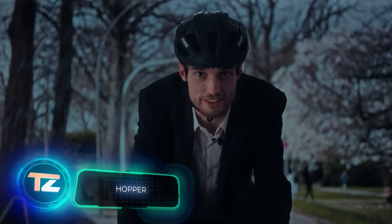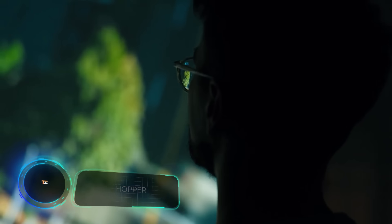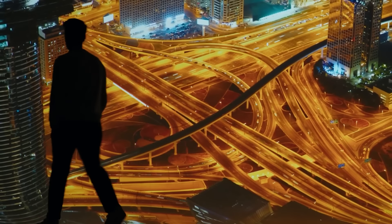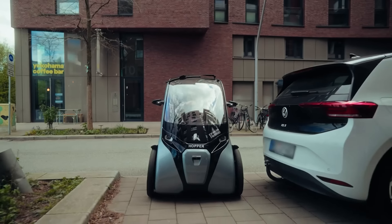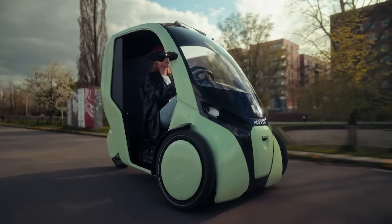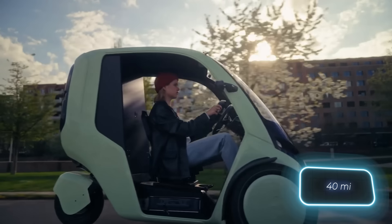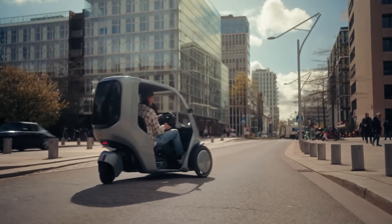Did you know that two-thirds of Germans rarely or never ride a bicycle? Additionally, it's clear that cities would be more comfortable with fewer cars on the roads. These two facts inspired the team at Hopper Mobility in Germany to reimagine electric transportation. The outcome is Hopper, a vehicle that's four times smaller than a conventional car and can navigate bicycle lanes. It boasts a range of 65 kilometers on a single charge and offers the comfort of a partially enclosed cabin.